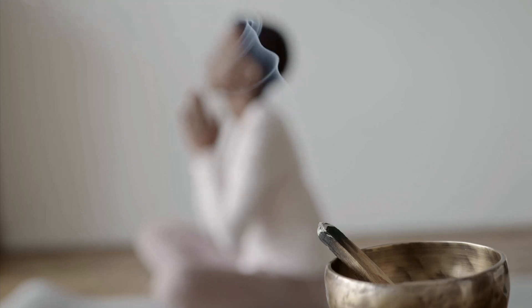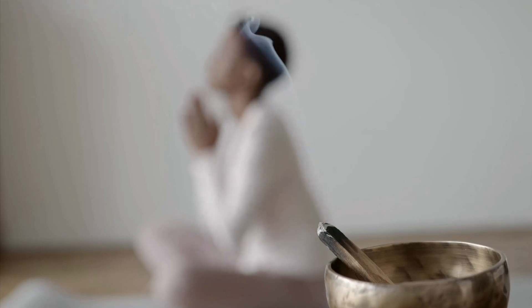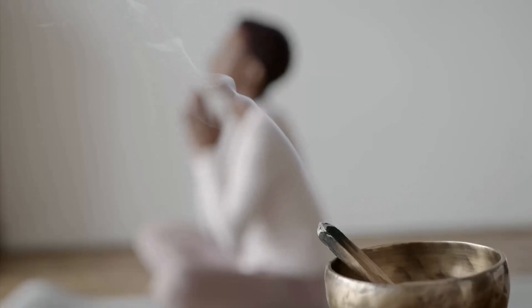Today, I'll guide you through a simple meditation that will help you release stress, calm your mind, and promote deep relaxation. This meditation is designed especially for beginners, so no prior experience is needed.